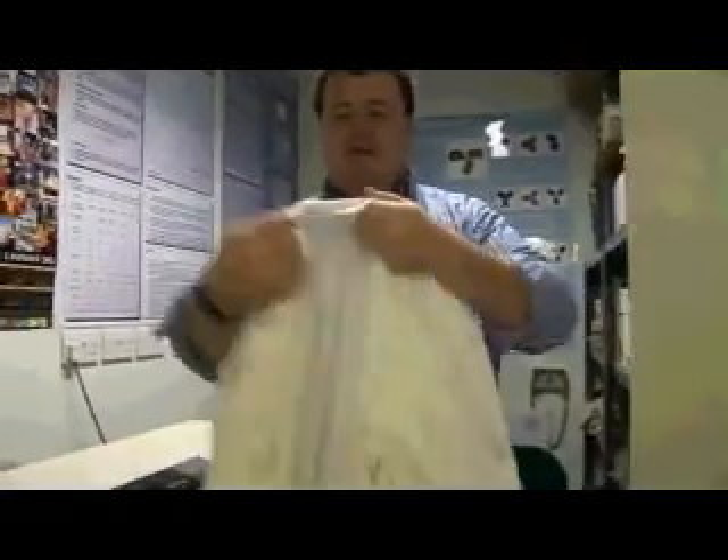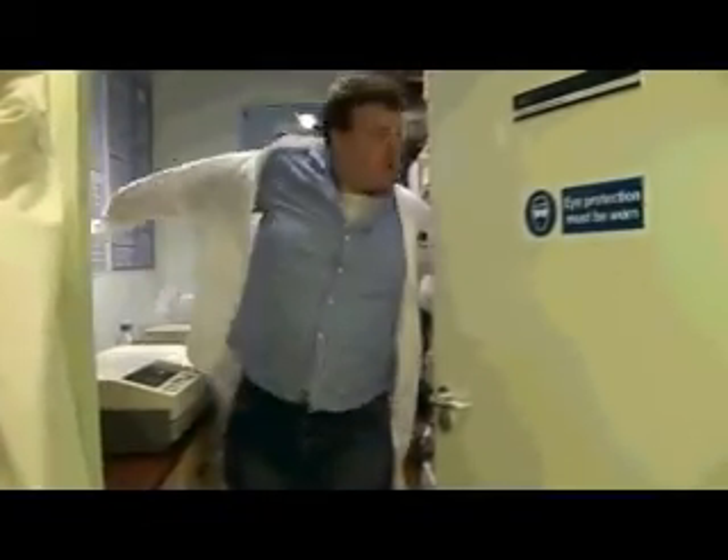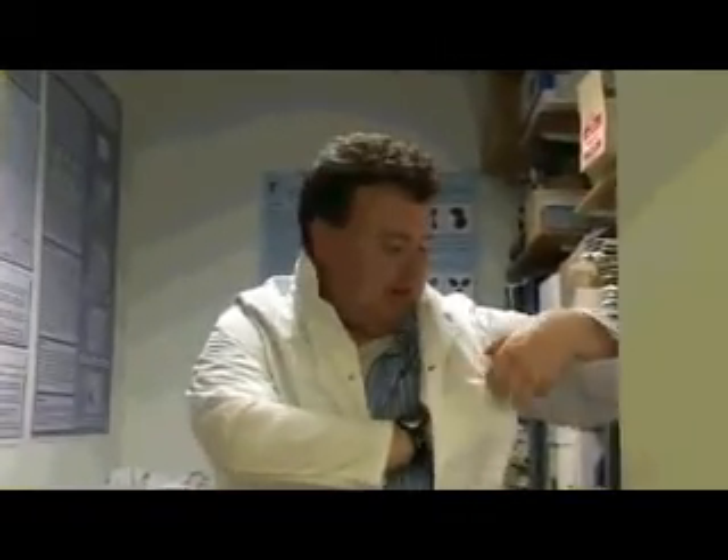Do you have your own coat or do you share coats? It's mine. Usually because if you don't write your name on the back you come back and find the only one available is for a small midget.